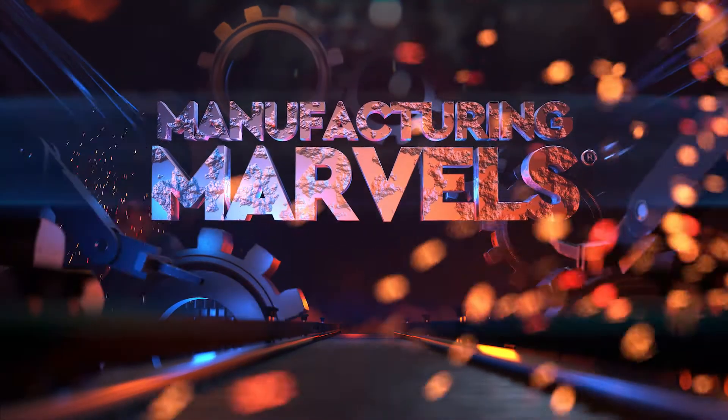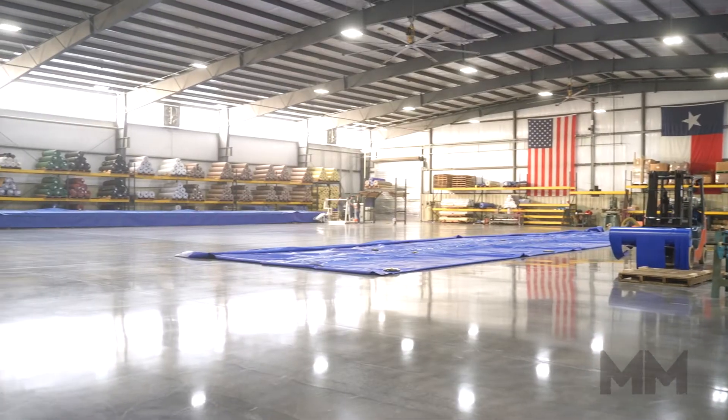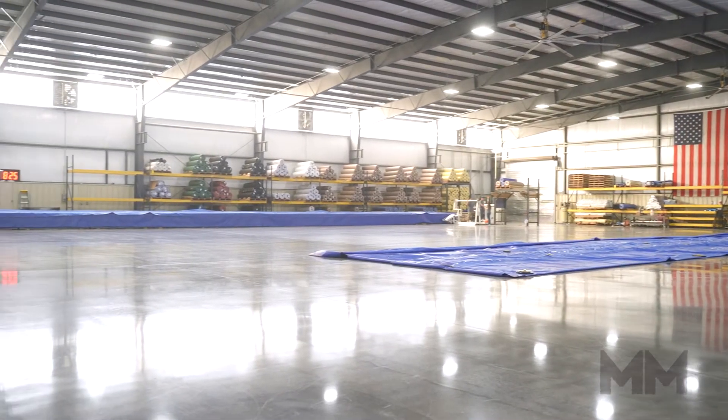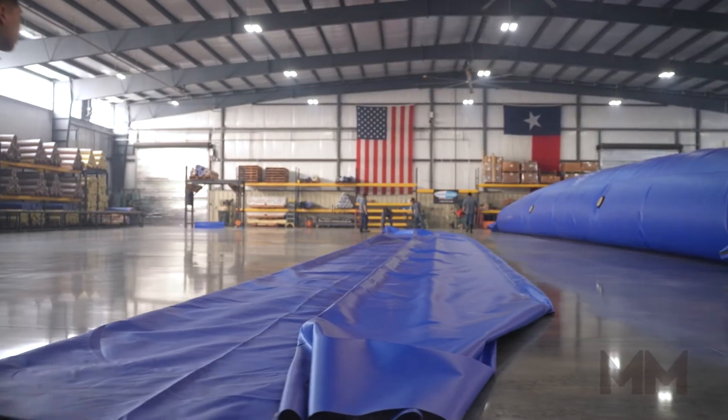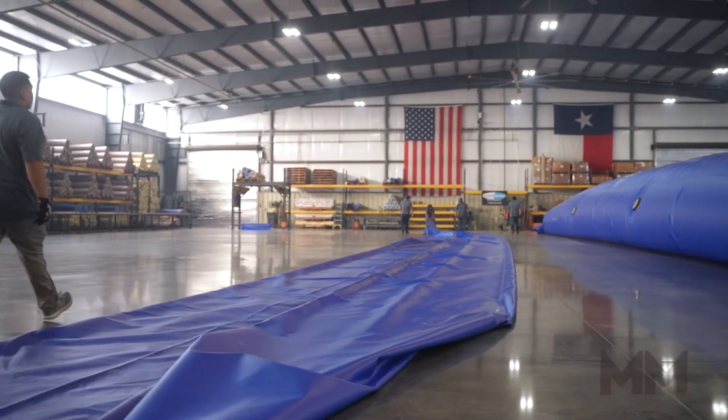Hi, this is Alan Ackles. Welcome to Manufacturing Marvels. Today we're in Waller, Texas, home of HSI Services, Inc., the sole manufacturer of the patented Aqua Barrier water-inflated dams.